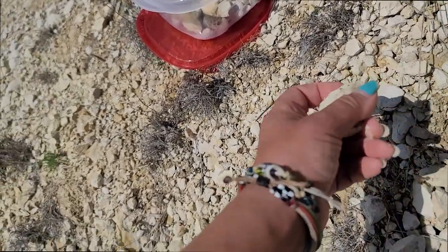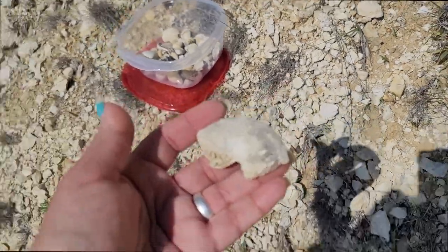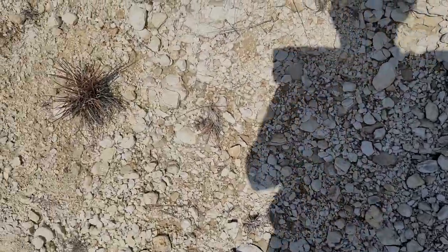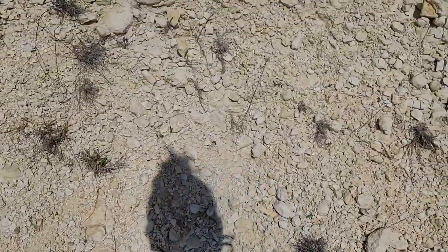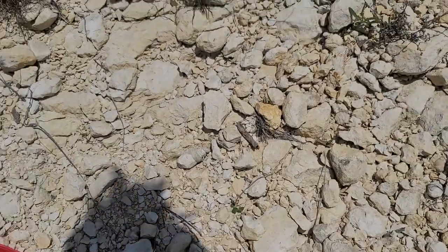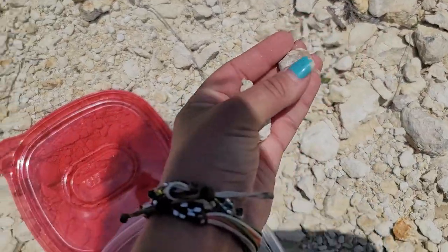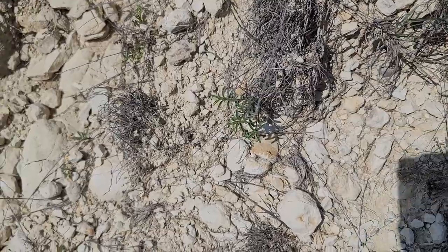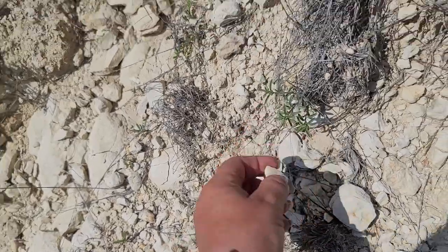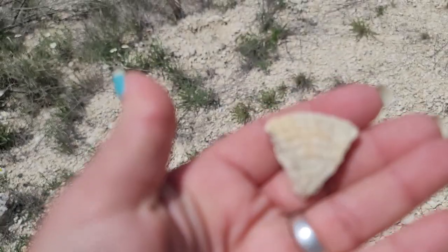I guess there are ammonites out here, since I just found part of one. If I thought I could get back up, probably the smartest thing to do would be to sit down and just collect all the things around me. Gastropod, another gastropod, sea urchin. Can y'all see those sutures?